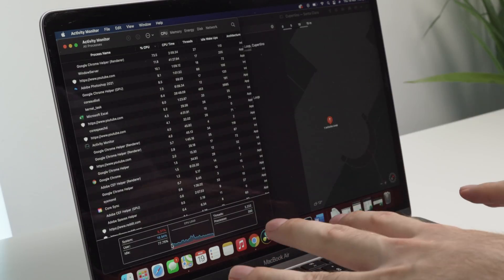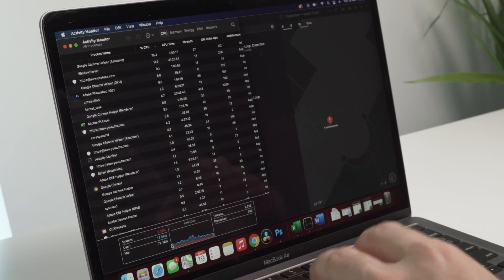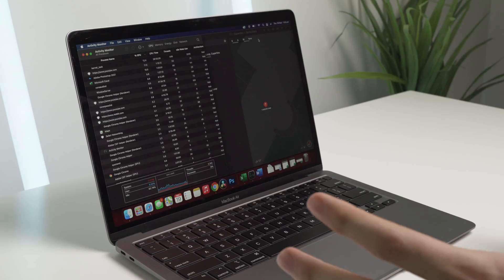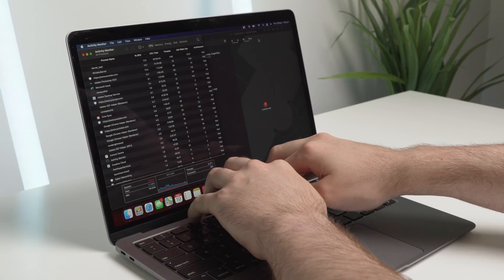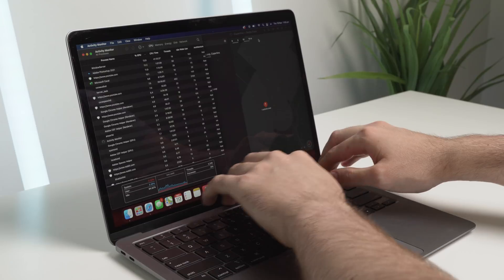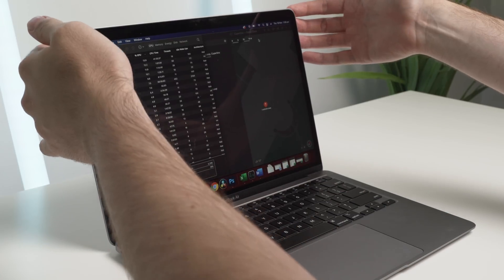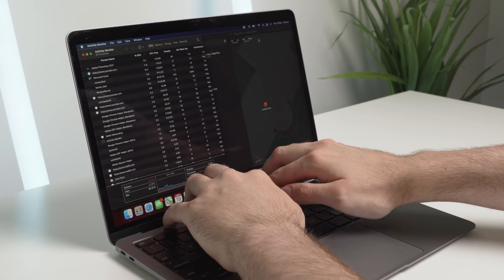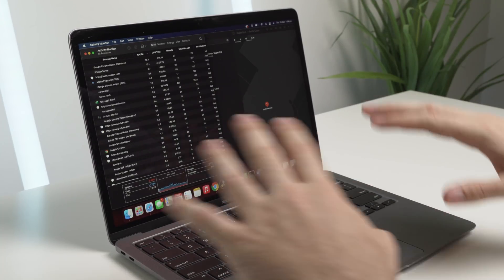I'm going to be looking more into this, so if you have any specific things you want me to try, let me know. One thing I forgot to mention is the thermals. This thing is barely warm after all that multitasking — you can definitely tell that it's turned on, it's not cool to the touch, but it's barely warm. If I touch other cooler parts of the Mac and then the front here where the processor is, I can literally barely tell the difference — it is that cool. Anyway, thank you guys for watching and I'll catch you in the next one.